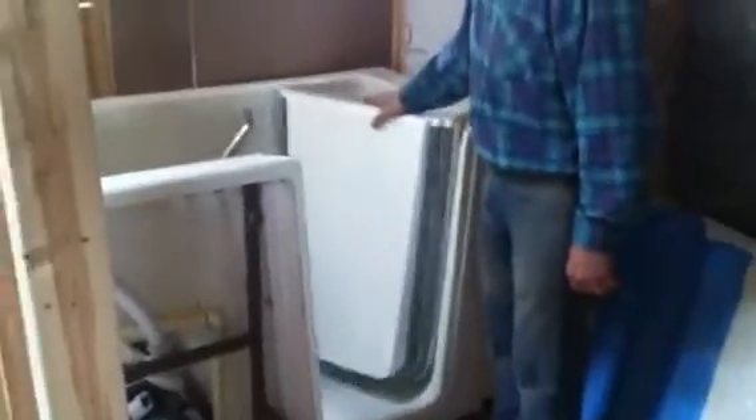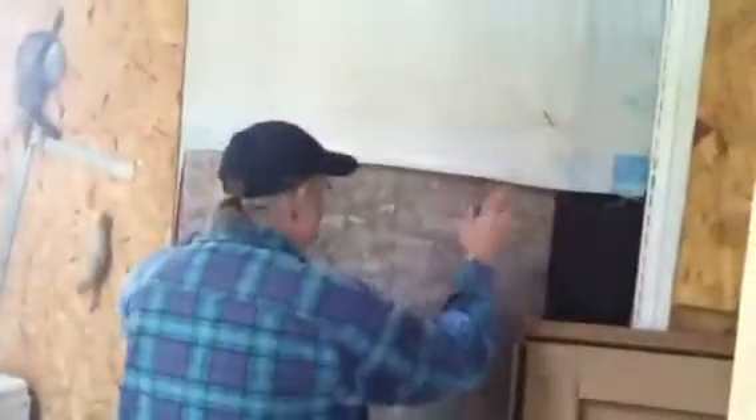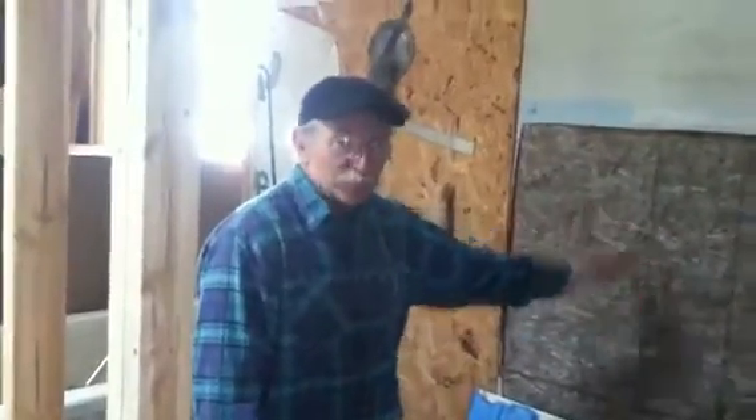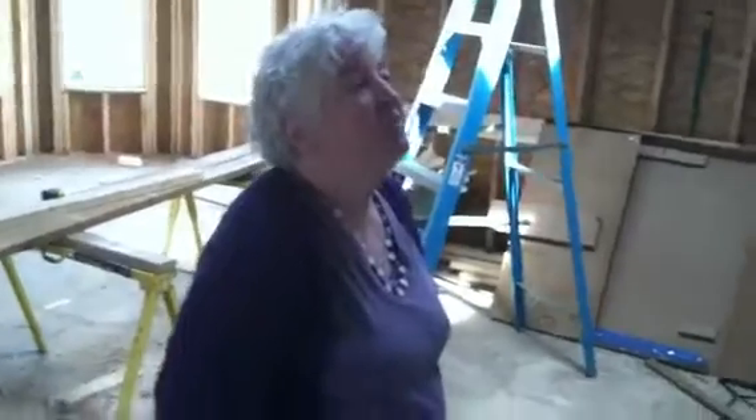Welcome to the swimming pool, said the spider to the fly. And here's the doorway into the remaining part of the bathroom.